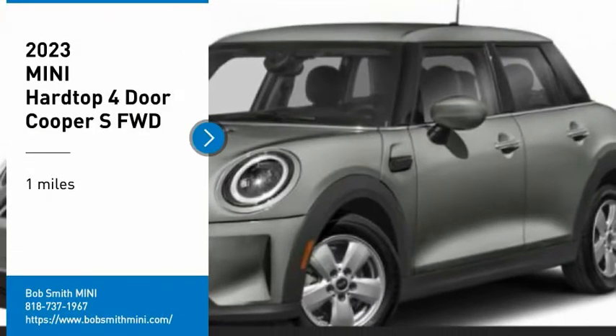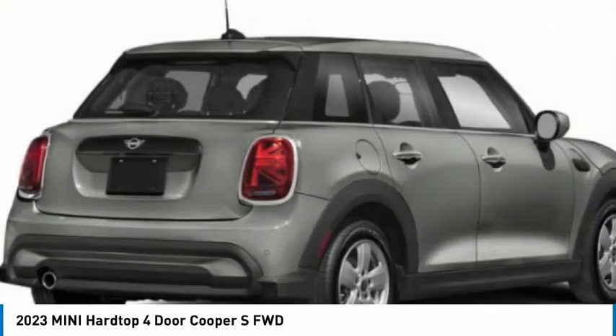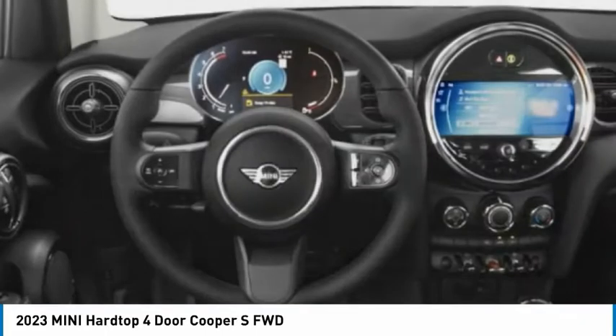Stop by and take a look at the 2023 Mini Hardtop 4-Door. The Mini Hardtop 4-Door comes with agile handling and quick, precise steering that makes the Mini Hardtop 4-Door lots of fun to drive.